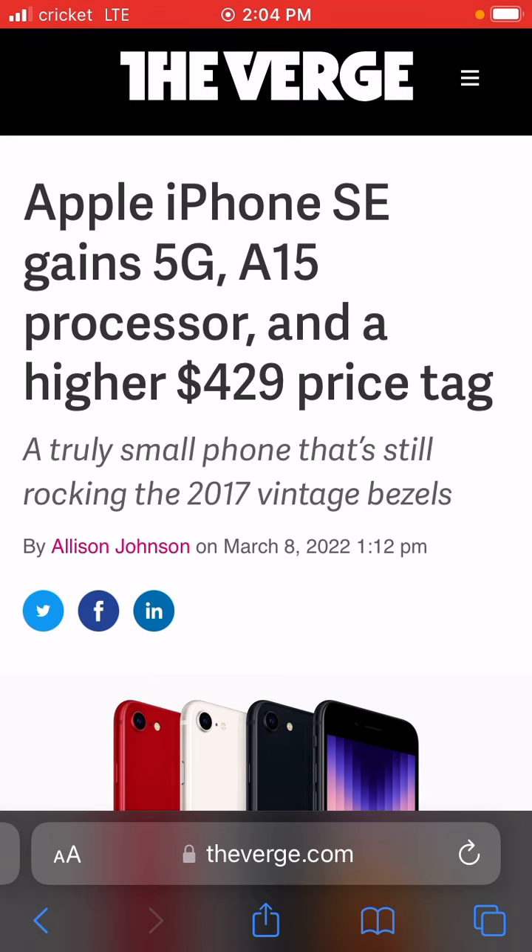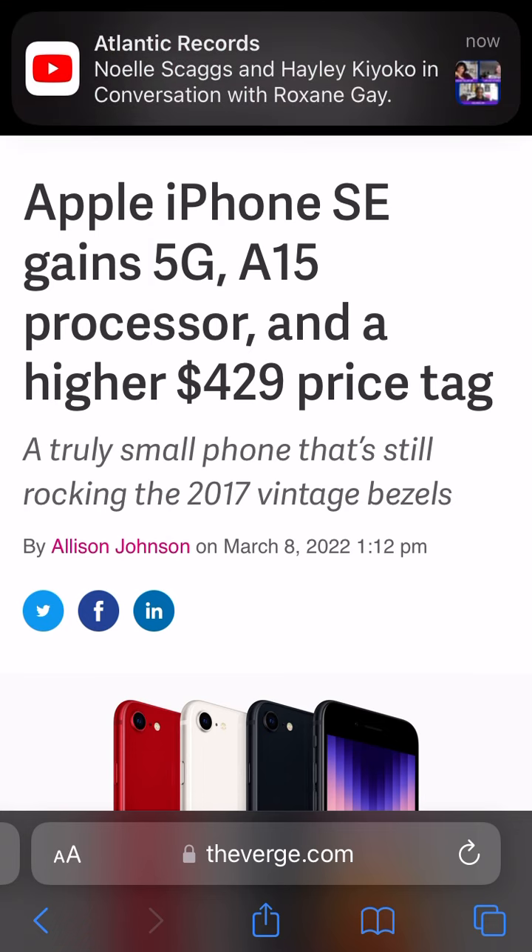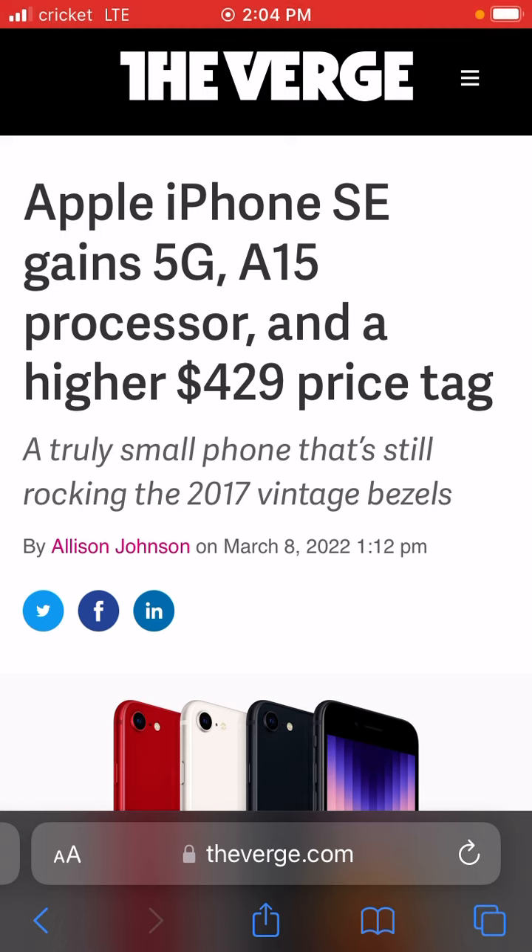Yes, if you're coming from the original iPhone SE or the SE 2020, then this would be a decent upgrade. The only things that are really different would be that this new iPhone SE 2022 will have 5G and it will have the same A15 Bionic chip processor that comes with the iPhone 13.